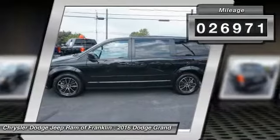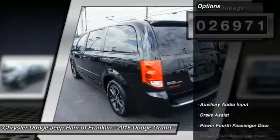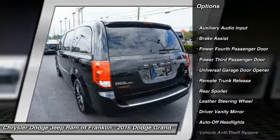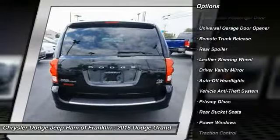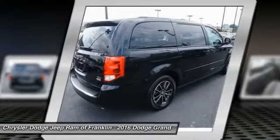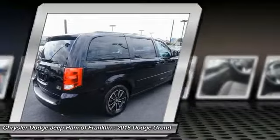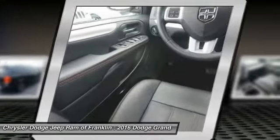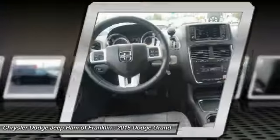Here are some of this vehicle's great options: keyless entry, power liftgate, stability control, steering wheel audio controls, power passenger seat, backup camera, traction control, leather-wrapped steering wheel, driver airbag, and adjustable steering wheel. If you like it online, you'll love it in your driveway — take it for a spin today.